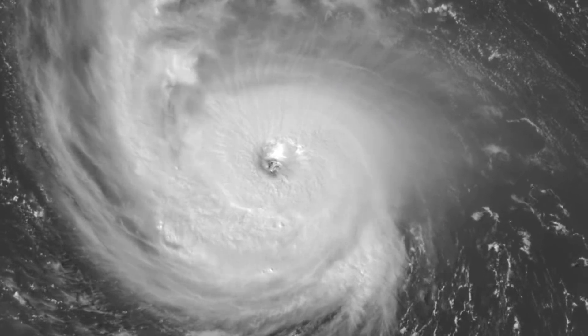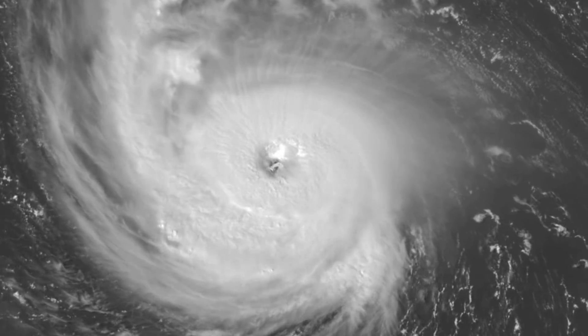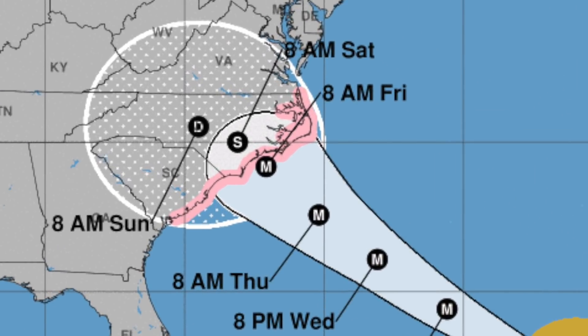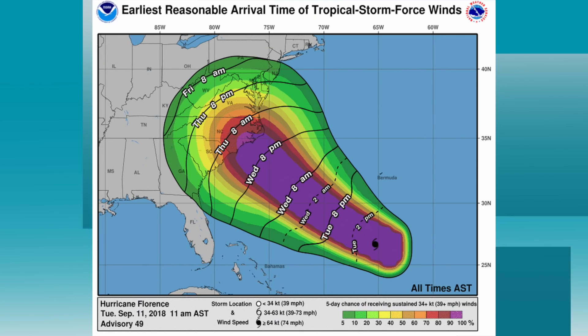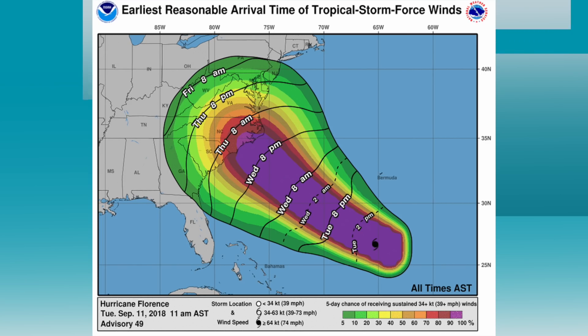This is the big one — Florence — looking pretty good on satellite presentation with top winds of 130 miles an hour, moving west-northwest at 17. Here's the new track from the National Hurricane Center — not much change, although they are now bringing this in slower. They've slowed the forward progress, bringing it in Friday morning now, a little north of Cape Fear, as a major hurricane — Category 3 is the forecast at landfall. We need to be careful with the exact category number; this is going to be a very high-impact event. It then weakens by Sunday morning but is still sitting over North Carolina with potential for tremendous rainfall. Tropical storm force winds could reach the Carolina coast Thursday morning even though the forward progression has slowed.